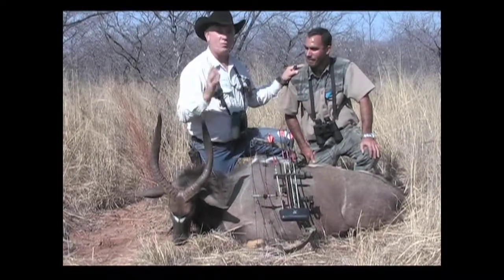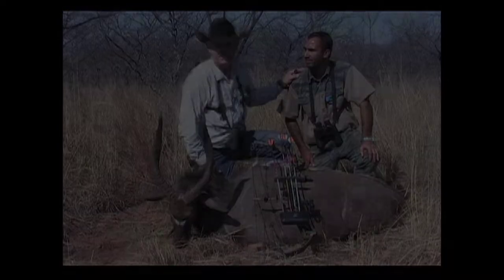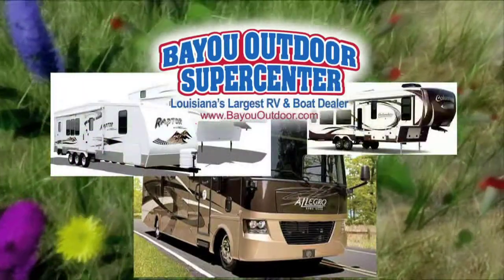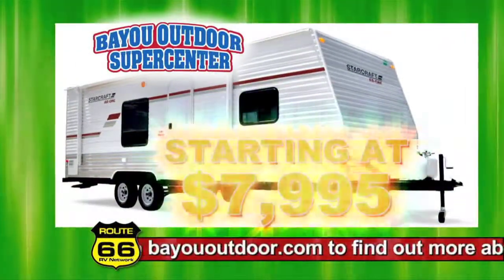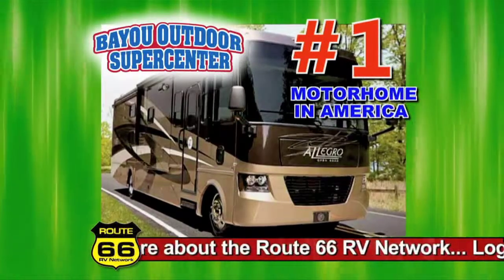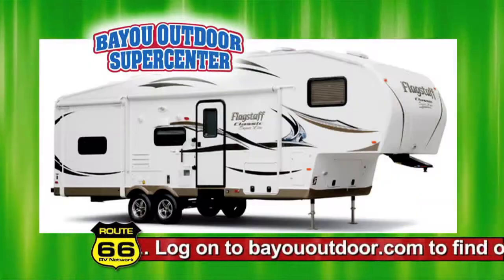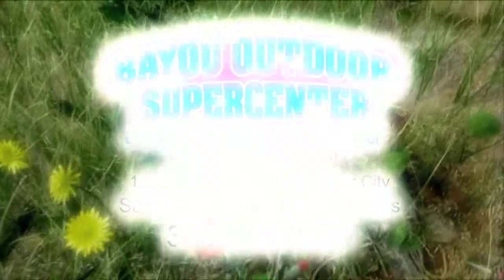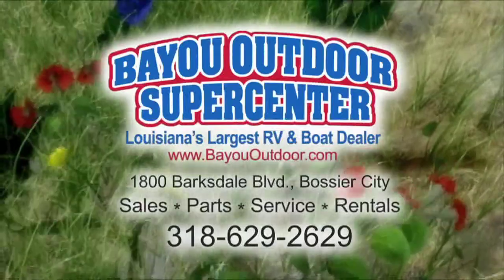If you're looking for one of the finest family-run operations right here in Africa, it's Lakota Safaris. Spring is around the corner, and now is the time to come by Bayou Outdoor Supercenter and pick out that new or used RV. With our great selection of RVs starting at $79.95 all the way up to the number one motorhome in America, the Tiffin Allegro Bus, we have some of the most popular models in stock now, including Cardinal, Flagstaff, Raptor, Columbus, Open Range, Sundance, Starcraft, and many more. Come by today and visit our friendly and professional staff at Bayou Outdoor Supercenter.